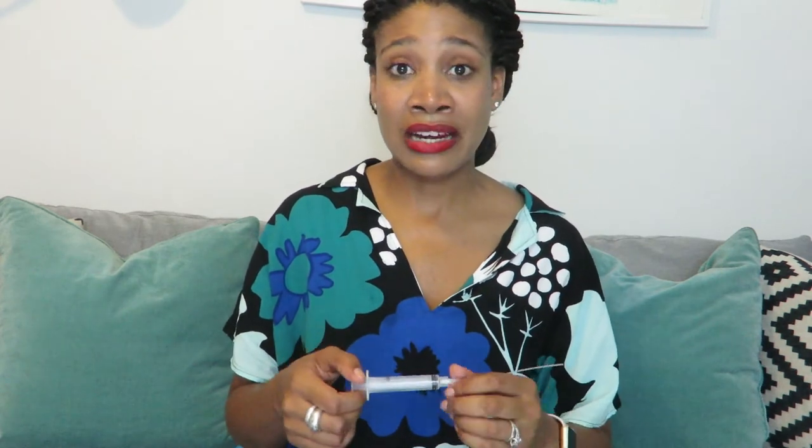For an IUI you must use washed sperm, where the seminal fluid is removed, because the sperm is being deposited directly into the uterus and we want to prevent infection. The average cost for an IUI vial is about $100 more than an ICI vial — ranging between roughly $700 and $1,000. People doing IUIs are often recommended two vials per cycle, so that's between $1,400 and $2,000 each cycle. If you're doing this at a fertility clinic, whether insurance covers it really depends on your plan and where you go.